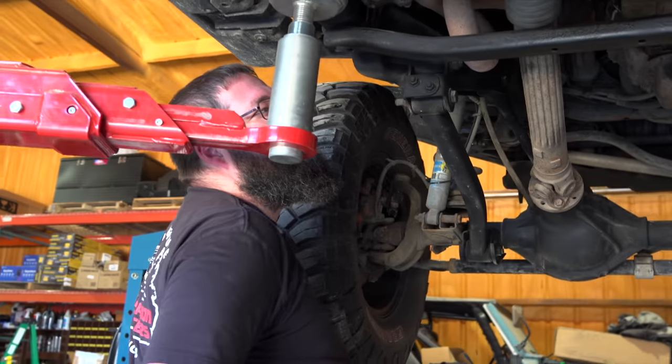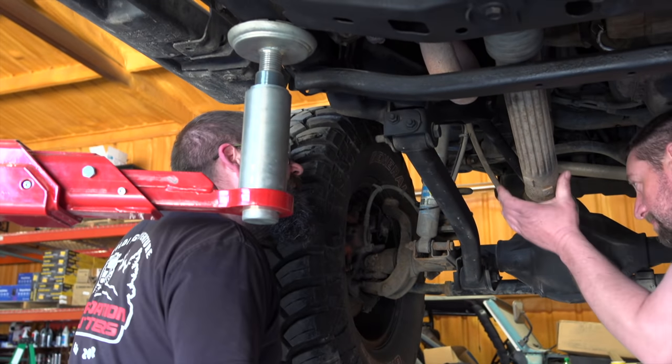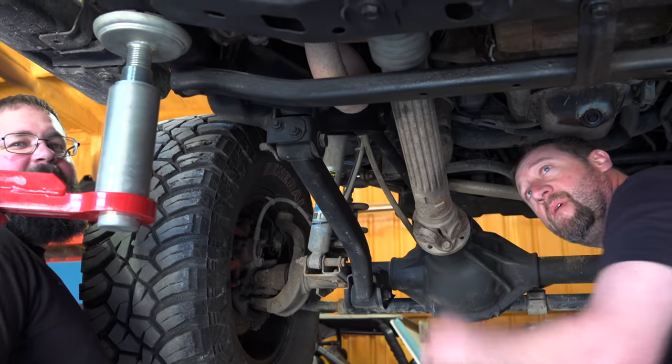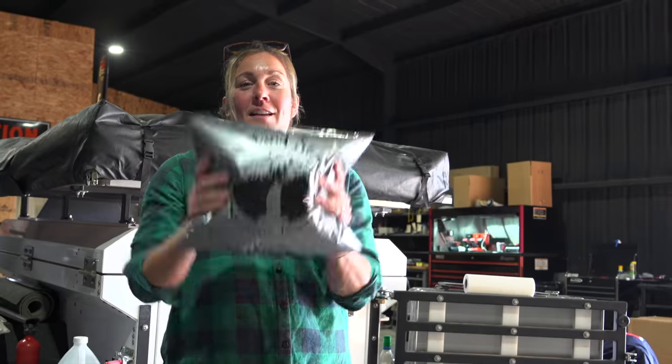It needs a front drive shaft. I didn't even know it was going — this is exciting.